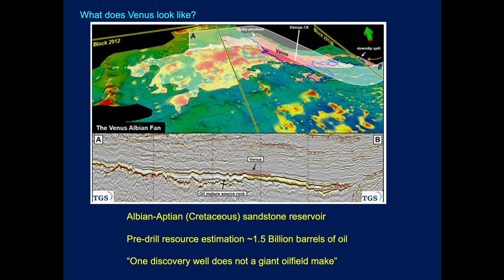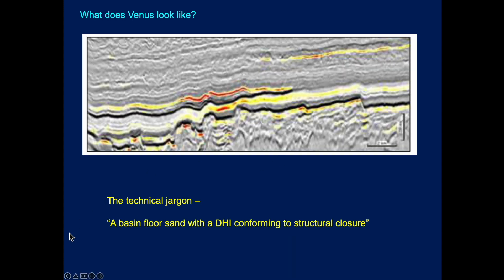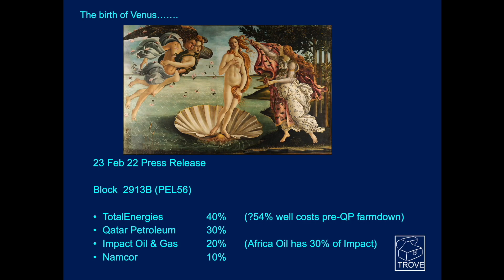We caveat with everything that one discovery well does not a giant oil field make. Total Energies have been involved in a couple — Glendronic and Glengorm recently — where there were announcements of amazing discoveries, and subsequent appraisal well drilling didn't quite live up to the banner headline. But this one looks very, very exciting. A basin floor fan with a direct hydrocarbon indicator conforming to structural closure. This is TGS seismic, and you can see the stratigraphic pinch out up-dip here, and this brightening may well be due to hydrocarbon over and above a lithology effect.